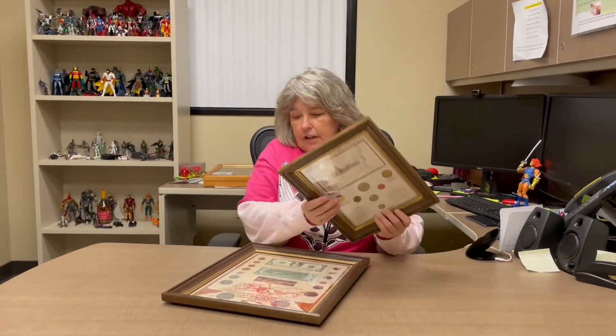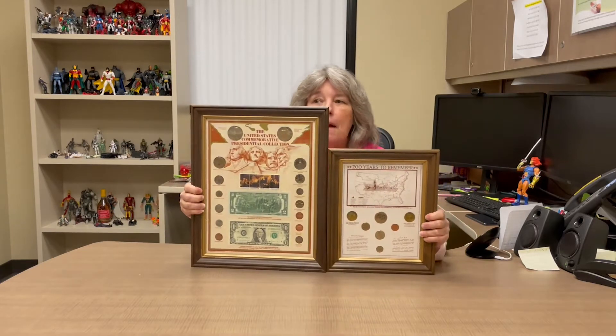Hey everybody, Susie and Theresa with another reveal video coming at you today from Orange County Goodwill. Let's see what we have. The first item I have is some framed money.